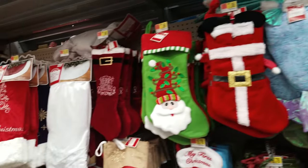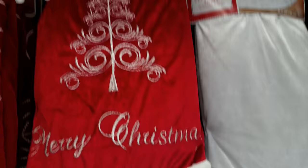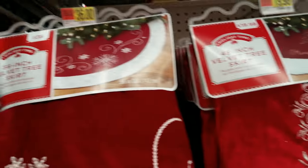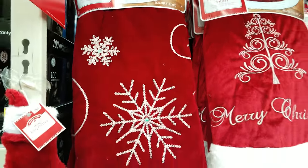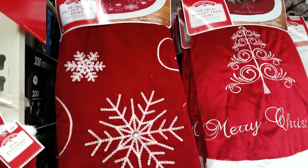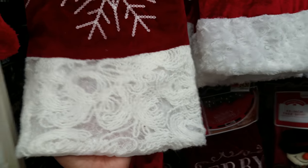Down here we have more tree skirts. This one's okay — that's what it would look like — $19.98. And this one I kind of like, but I wish this part was different. This one is $36, and for $36 I feel like the quality should be a little better, in my opinion.